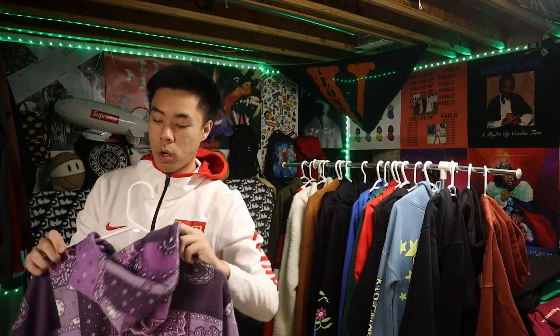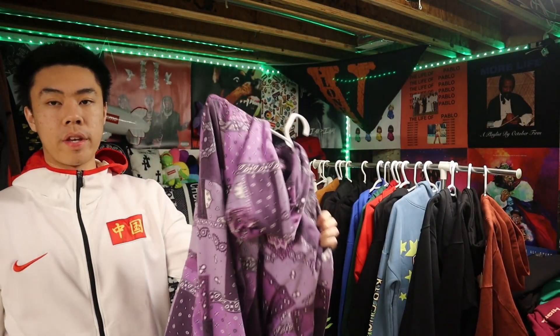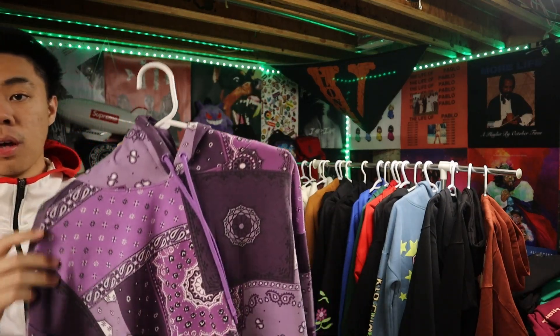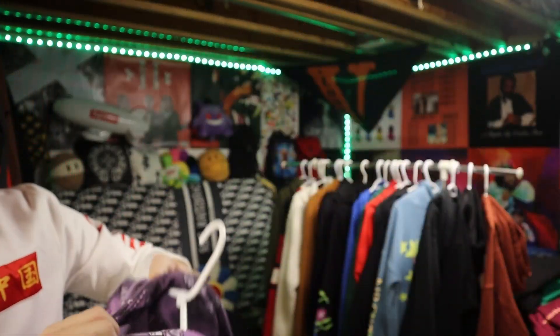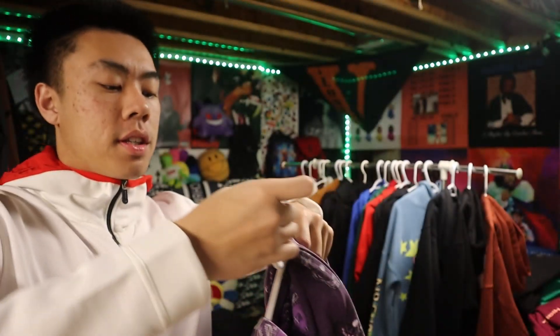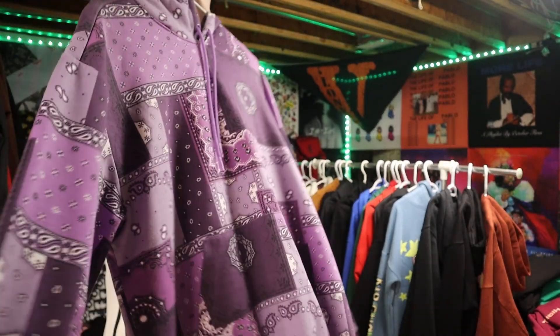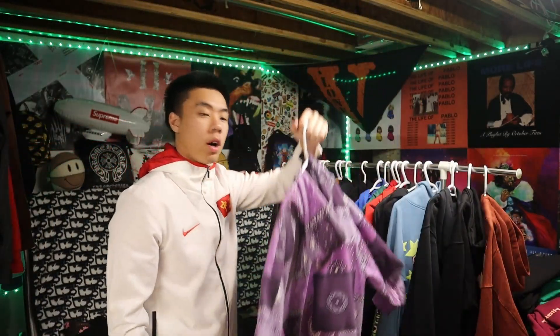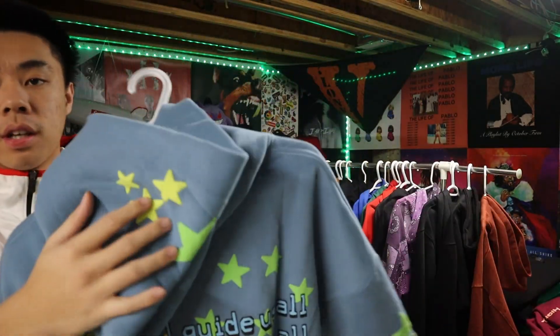This is one of the oldest hoodies I have right now — everything else I threw out like three years ago. We got this D-Jab hoodie, I think I bought it from a place called Simon's. We got this little purple hoodie. I got this back during quarantine when there was team purple and team green in GTA — I was definitely team purple. W cop.